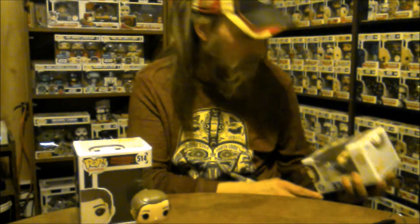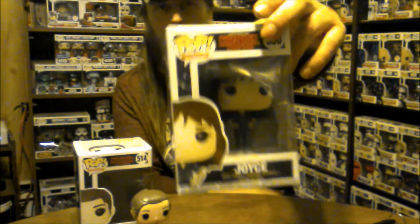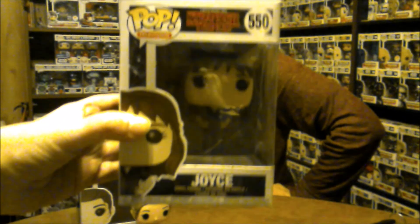The second one we got — I am having trouble finding Star Wars and Stranger Things pops that I don't already have. This one is Joyce, in her grocery store clerk uniform.